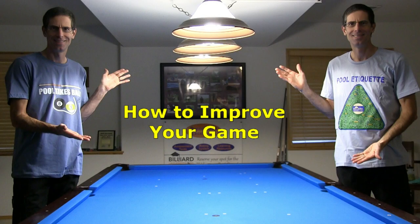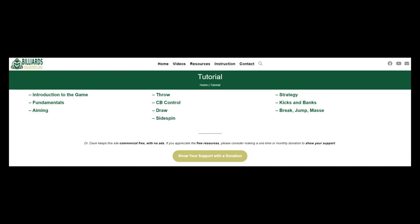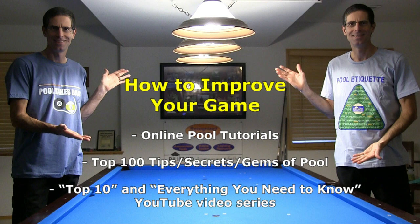Obviously, I'm just kidding. There actually are many not-so-secret ways to improve your game, and they are all described on the Improving Your Game resource page linked in the video description. Key advice includes: learn everything in my online pool tutorials; learn, study, and practice all the top 10 tips, secrets, and gems of pool; and master and practice all shots and techniques in the top 10 and everything you need to know YouTube video series. These resources are also linked in the video description.